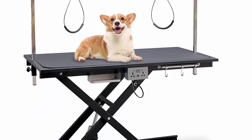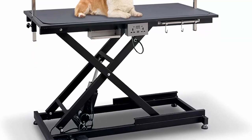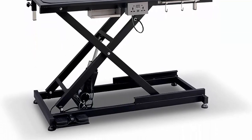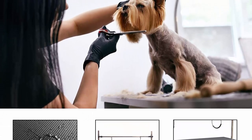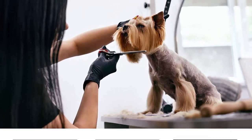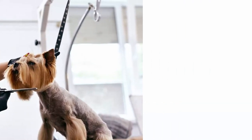Equipped with movable and adjustable grooming arms to keep pets in a proper position and extend grooming time, facilitating grooming, trimming, dressing, drying, etc. Suitable for all kinds of small and medium pets such as cats, schnauzers, samoyeds, and various puppies.